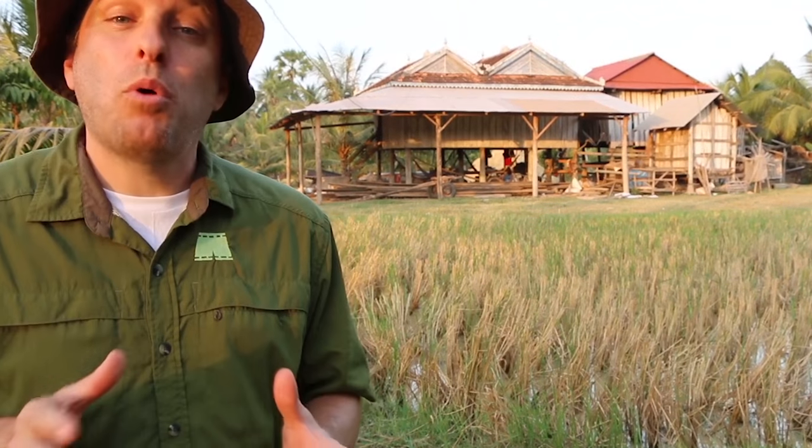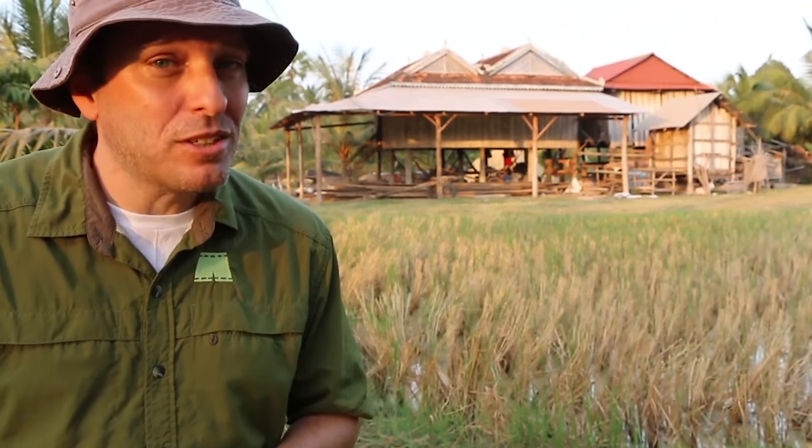My assignment in Cambodia has me in the rural village of Ankeje. In this small community of rice farmers, a local treat points to a culture of practical sustainability: the green coconut.